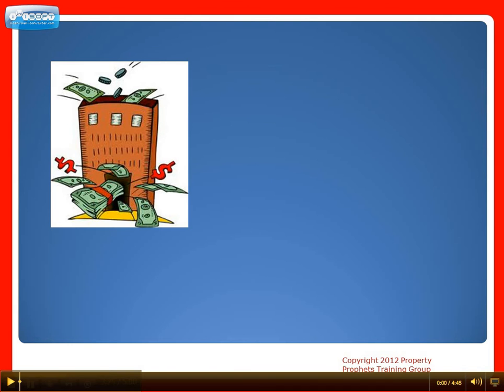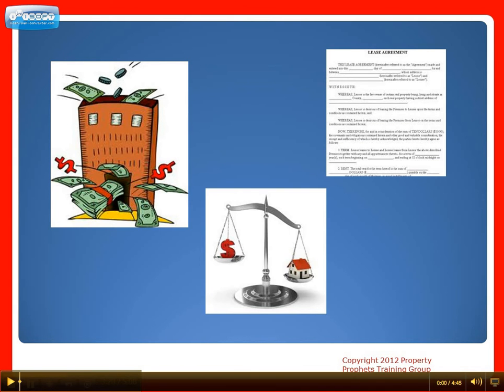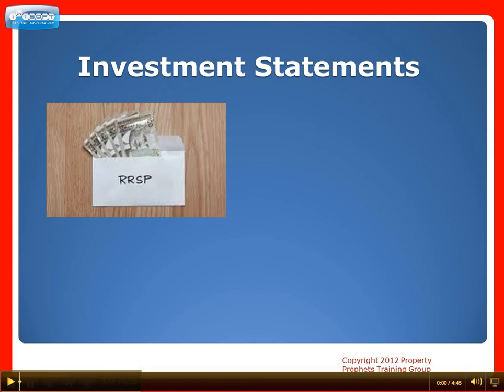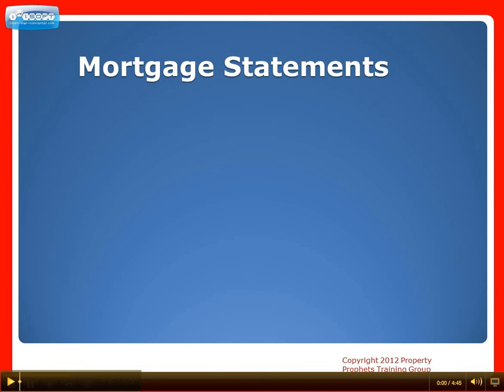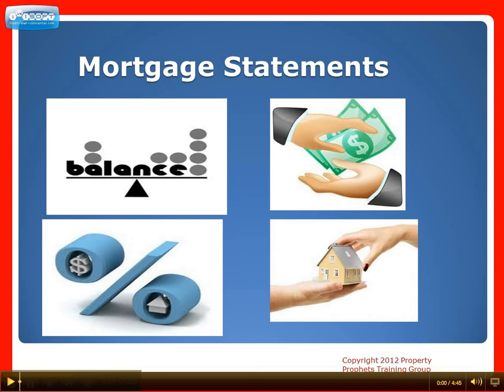Number five: if you have rental income, you'll need to include leases and economic rents through appraisals. Number six: investment statements for any non-real estate investments such as RRSPs, TFSAs, stocks, mutual funds and insurance policies are required. Mortgage statements from all properties should include current balance, interest rate, monthly payment and maturity date.